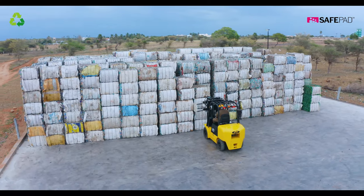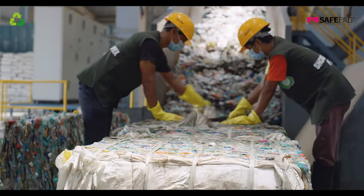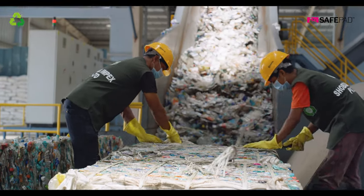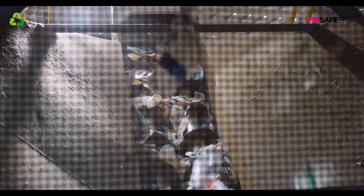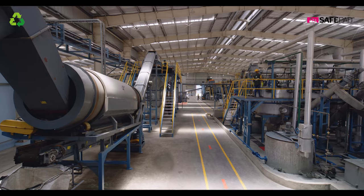The good news is that we can do something about it. Plastic waste is a valuable resource that can be recycled. Modern technology makes it possible to collect plastic from the ocean and landfills and to recycle it.